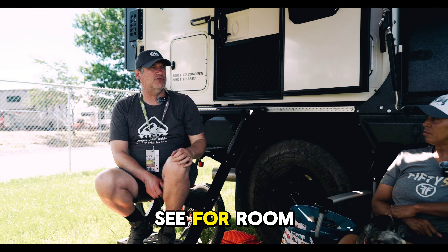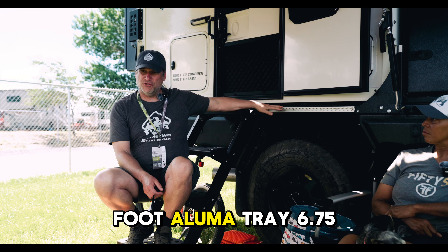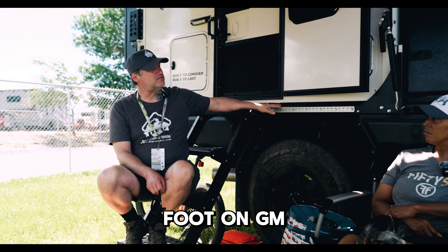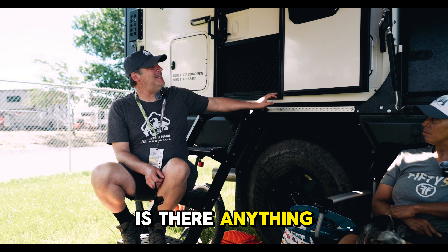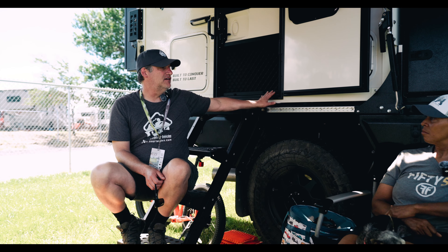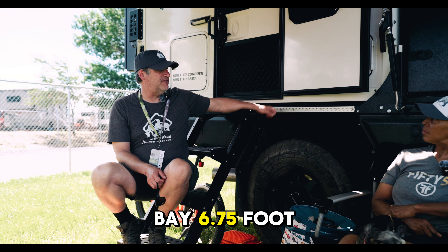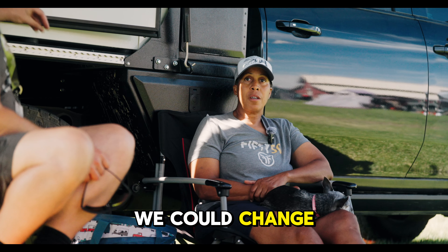What do you see room for improvement on? You've got the Hudson Bay 6.75-foot Lumetra on a GM AT4 HD. Is there anything you wish we had done differently on the Hudson Bay 6.75-foot? What would you recommend we change — if there's one thing we could change, what would it be?